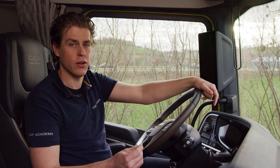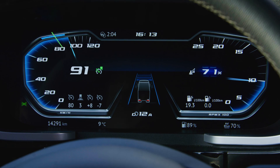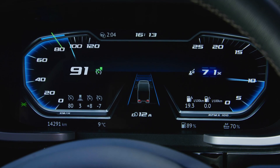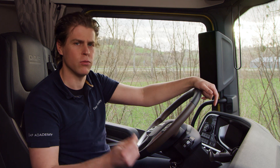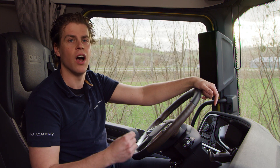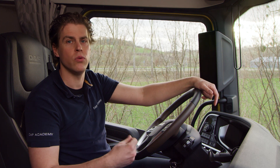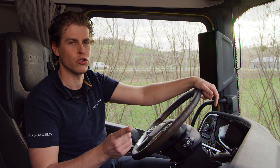At the end of the downhill, Predictive Cruise Control will allow approximately 3 km/h above the downhill speed control speed, just to save extra fuel. This is only for a maximum of 30 seconds. After this extra free speed, PCC will calculate for you the most efficient way to continue your trip.